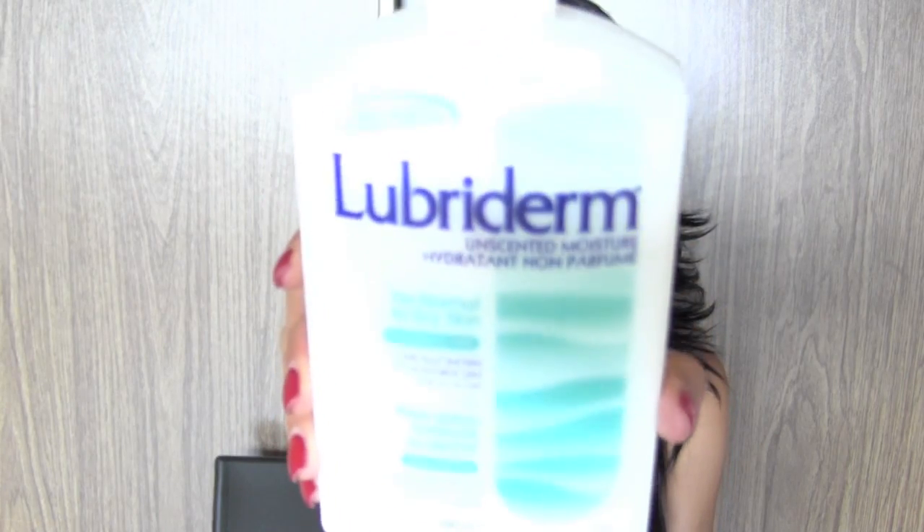You guys typically aren't used to seeing me without any makeup, but this is how I look with no makeup on my face. All I have on is my Lubriderm Unscented Moisturizer. This does not break me out at all — it moisturizes my face all day and it doesn't make me oily, which is what I really like, and this thing only costs $4 and lasts me months.